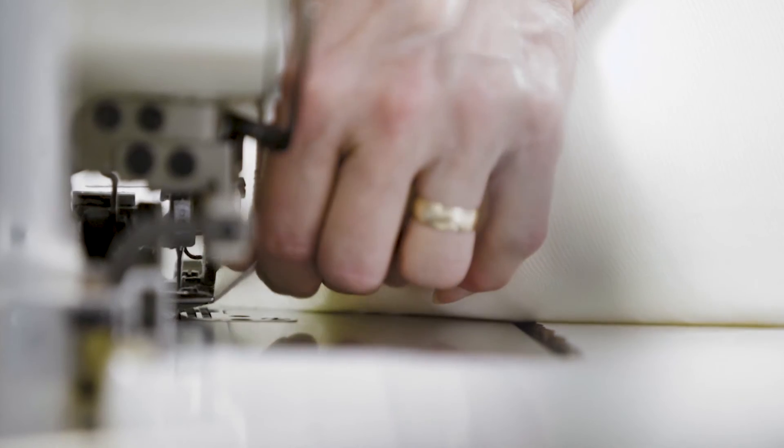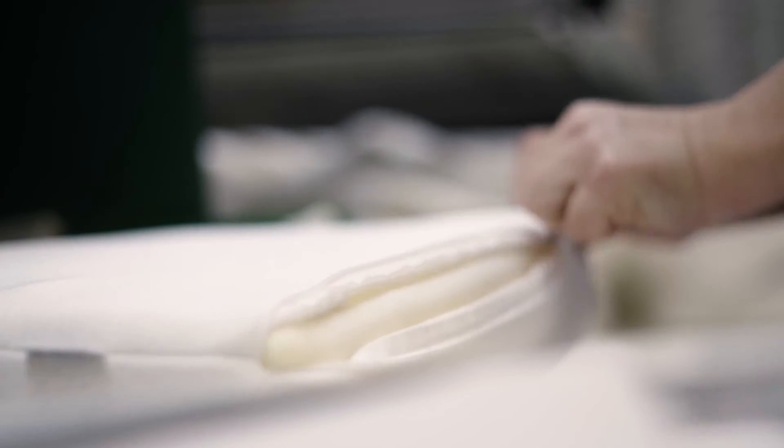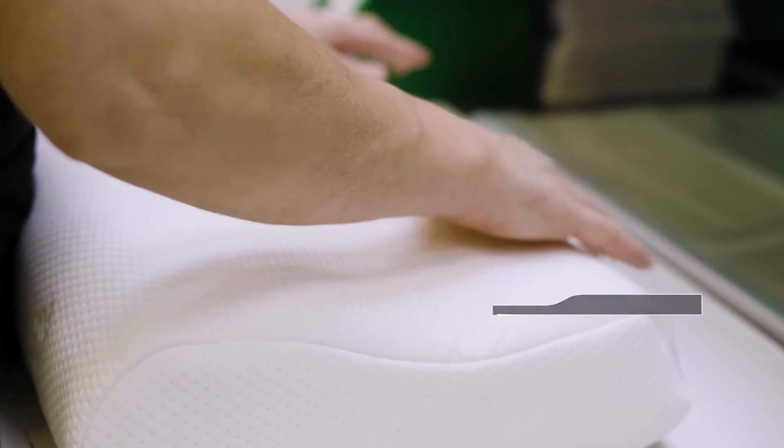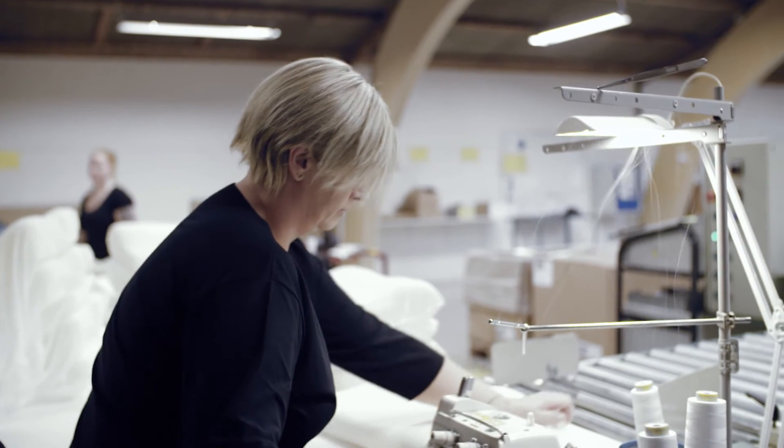First the inner cover, then the elegant outer cover, and finally into the box. We take the utmost care because we know how important your pillow is when getting a great night's sleep.